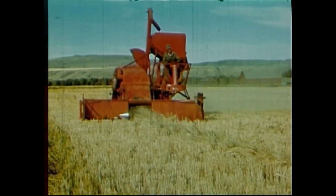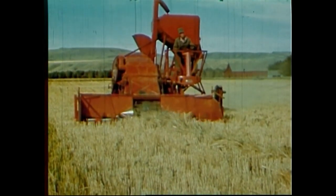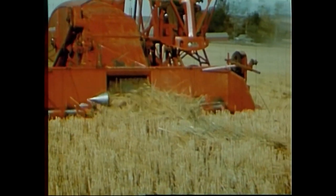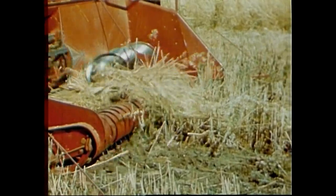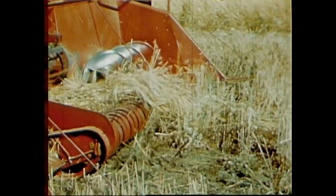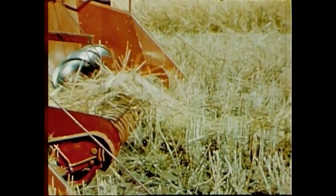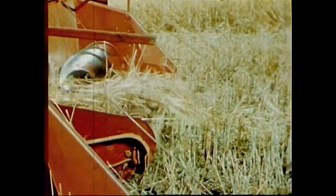A pickup attachment for the self-propelled combine works well with grain cut by a windrow harvester, a binder, or a mower. Slow motion shows that even though rain has beaten the windrow into the stubble, the attachment picks it up completely. Clods or stones are passed over or flipped away.